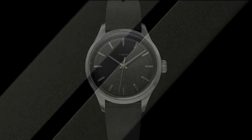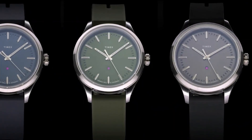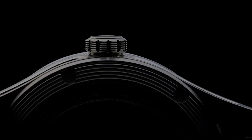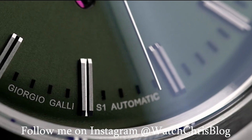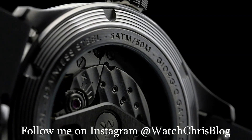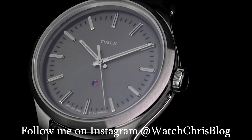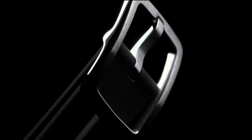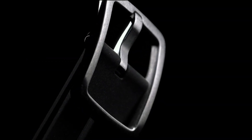Today they have announced an upgrade to a watch already in their arsenal — it is the Giorgio Galli S1 Automatic. They have made some significant changes to it, although nothing has really changed about the watch itself. They have made significant upgrades that make this a little bit more attractive, and they have not changed the price.